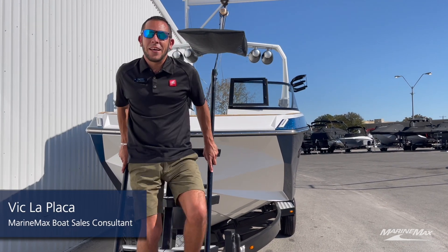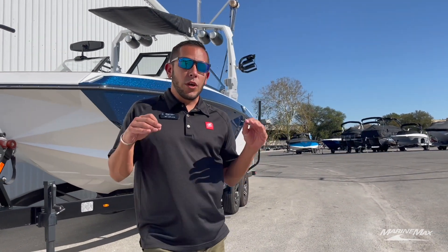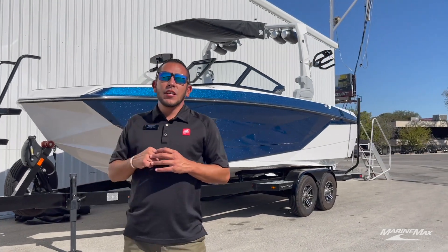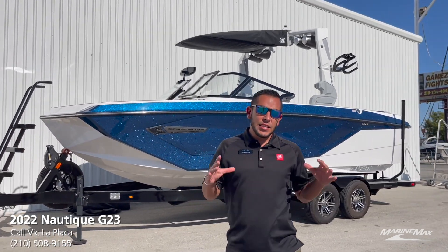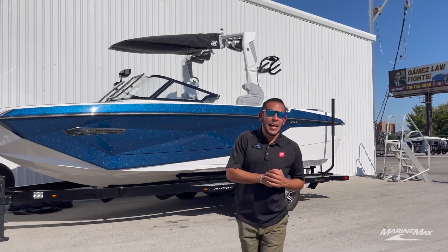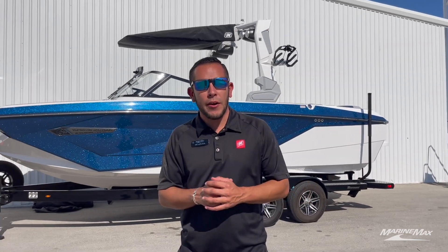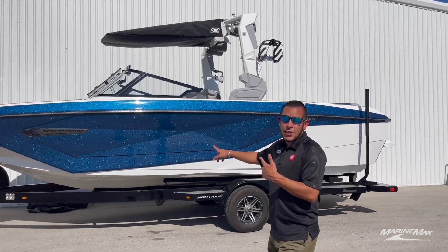What's going on guys, it's me Vic here with MarineMax Sailing Ski in San Antonio, Texas. Today I'm coming to you with the last remaining 2022 model Nautique G23 that we have in stock. This is a gorgeous boat — you won't miss it out on the water. It is admiral blue metallic flake with a nice crisp mystic white hull bottom. This boat is loaded with tons of cool features, take a look at this bad boy.